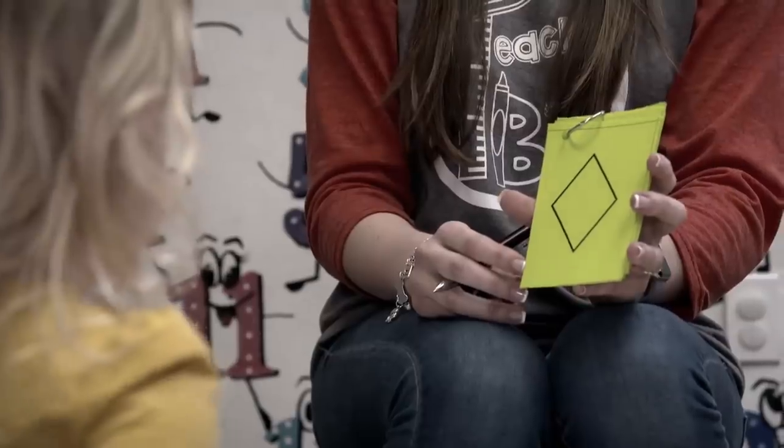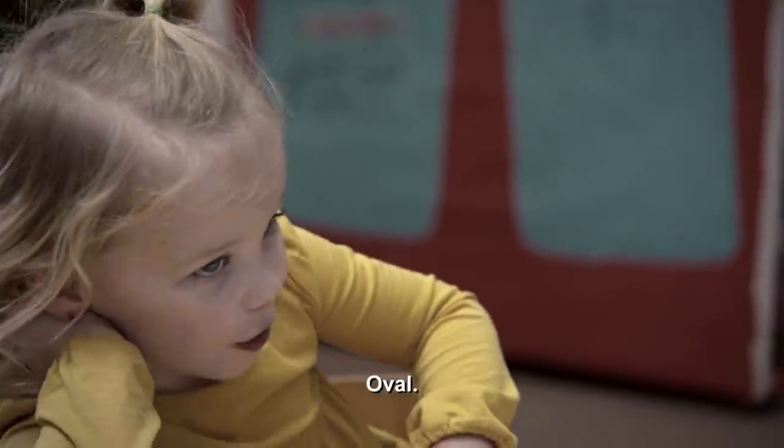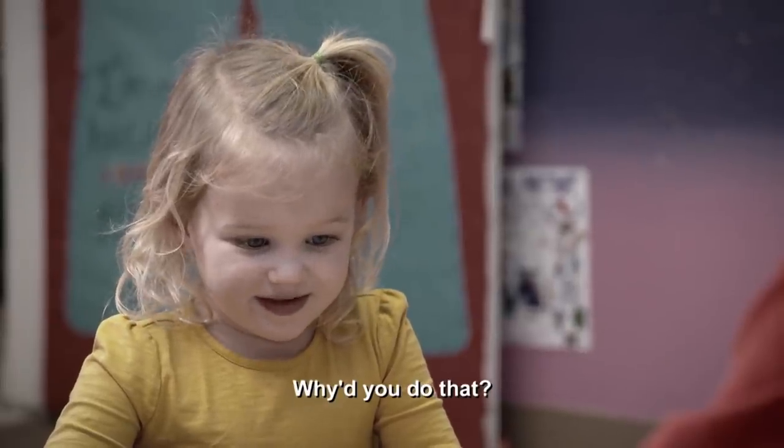So we went ahead and gave Riley test two. What shape is this? Diamond. Good job. And this one? Good job, Riley. I'm counting up how many you got correct. Riley on test two scored a 68. Wow. If we can get her to scoring about an 84 on test three, I want us to really look at putting her in the advanced placement class, which is a really big deal.